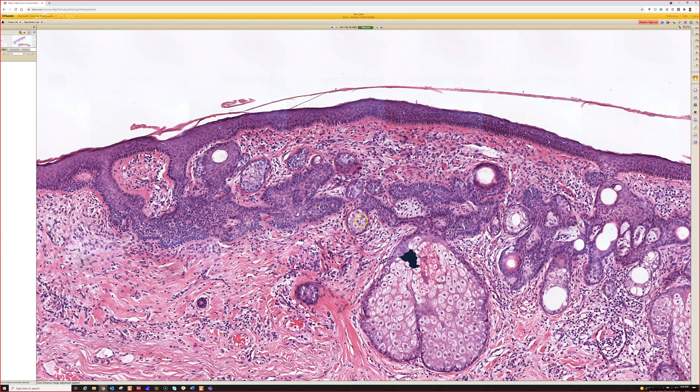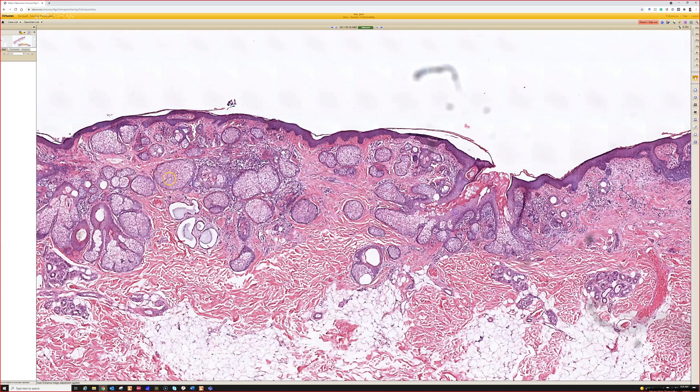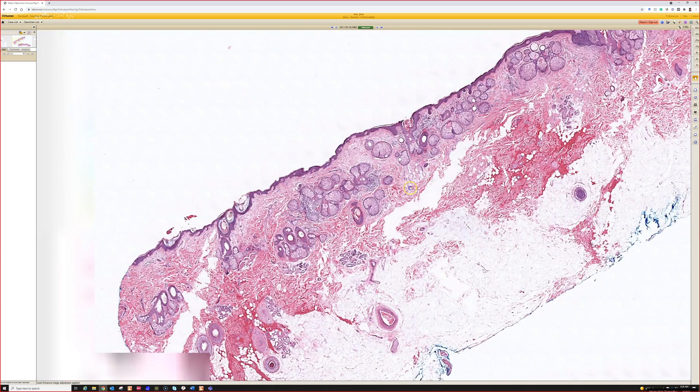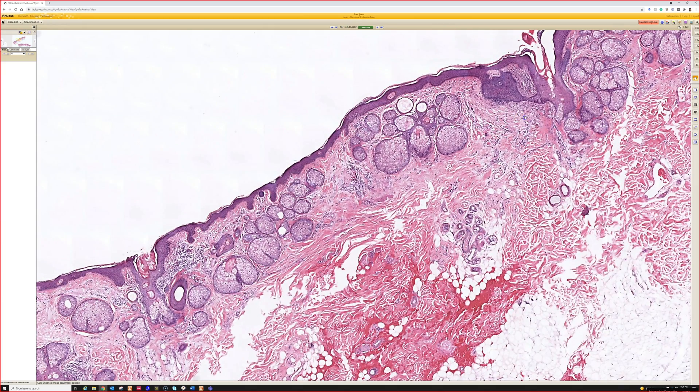We've got some basaloid stuff here. You can get a variety of basaloid things — some of it is hair follicle induction-like change, some is true hair follicle tumors like trichilemmoma, trichoepithelioma, trichoblastoma. You can see all sorts of benign hair follicle tumors and sweat gland tumors like syringocystadenoma papilliferum. All that stuff tends to arise within nevus sebaceous — it's like fertile soil for growing these unusual adnexal tumors.